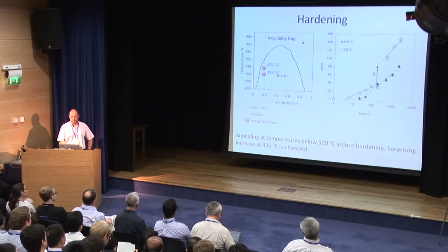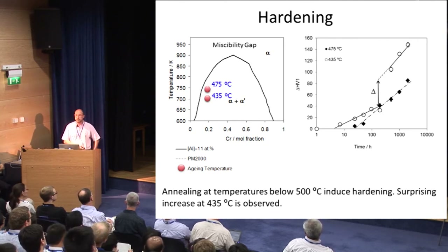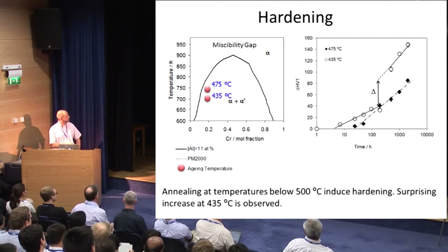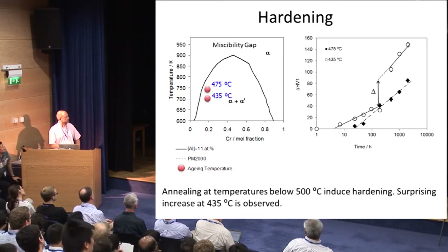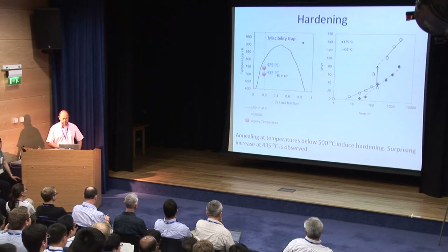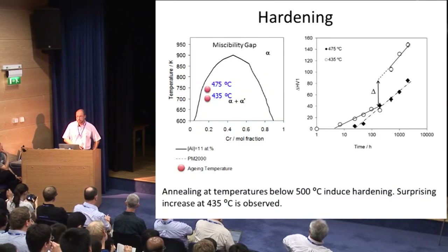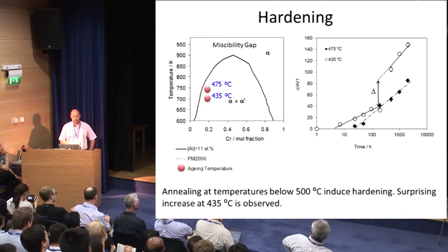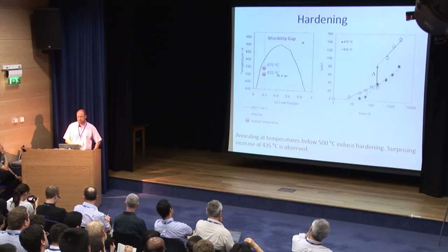When we monitor hardness evolution during heat treatment — tested between 400 and 500 degrees C — these conditions sit inside the miscibility gap but outside the spinodal decomposition region in the iron-chromium system. We observed a steady-state increase at 475 degrees C, but a sudden increase in hardness at 435 degrees C, which leads us to think there is a new or secondary precipitation process occurring.